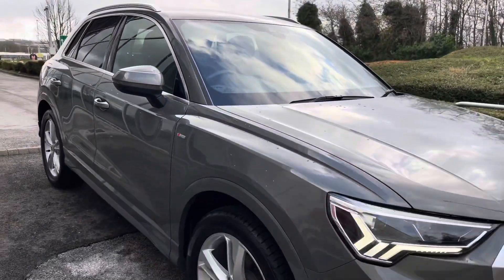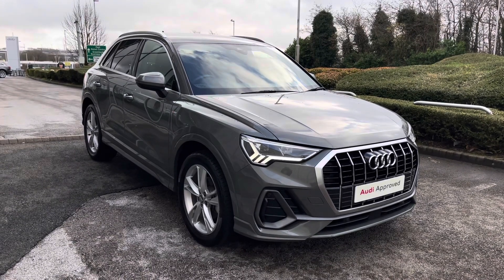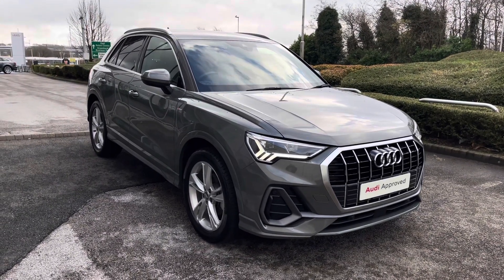That concludes the 360 tour around this stunning vehicle, and now it's time to give you a more in-depth look at the technology inside this Q3.